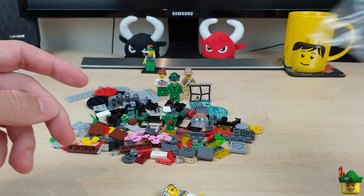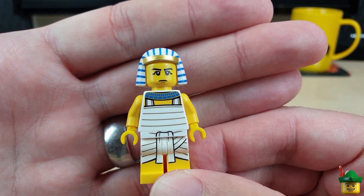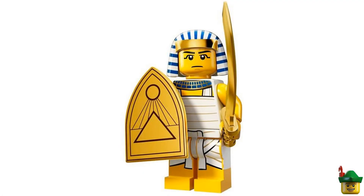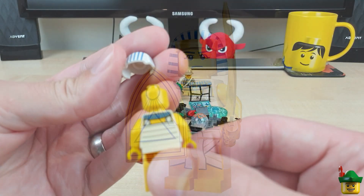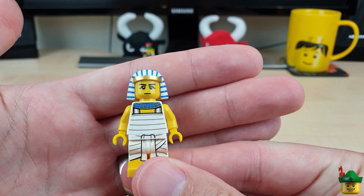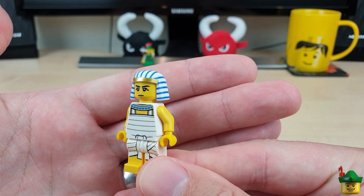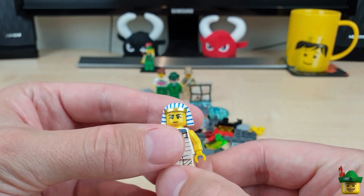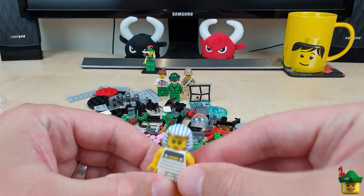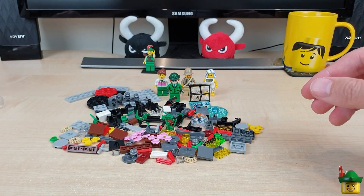I don't know why I bought this — well, I do: it's probably about a pound or less. It's the Series 13 Egyptian Warrior, just a minifigure without the accessories. What am I going to do with that? I have literally no idea — suggestions welcome! I don't have it so I thought for that price it's rude not to. Fancy dress party maybe — that's about the only thing I can think of. Right, so that's the first of those two lovely neatly packed boxes.